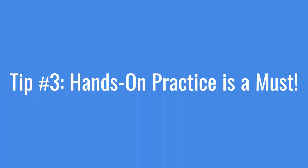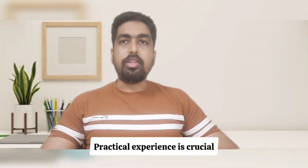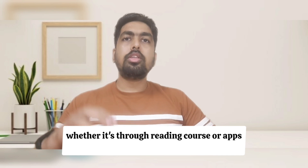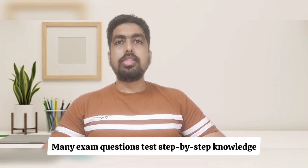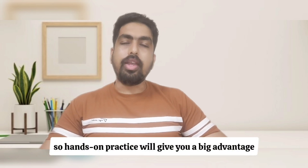Tip number 3: Hands-on practice is a must. Practical experience is crucial — whether it's through remote labs or self-practice on Power BI Desktop and Service. Many exam questions test step-by-step knowledge, so hands-on practice will give you a big advantage.